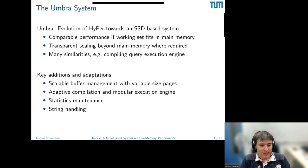To summarize — and hopefully this is the only marketing slide I have — the Umbra system is basically an evolution of Hyper toward an SSD-based system. We can get comparable performance to Hyper if the working set fits in memory, and if it doesn't fit, we scale to whatever the IO device gives us. Many aspects are similar to Hyper, like compiling queries into executable code. But today I want to talk about what's different: the buffer manager, compilation model, and statistics maintenance.